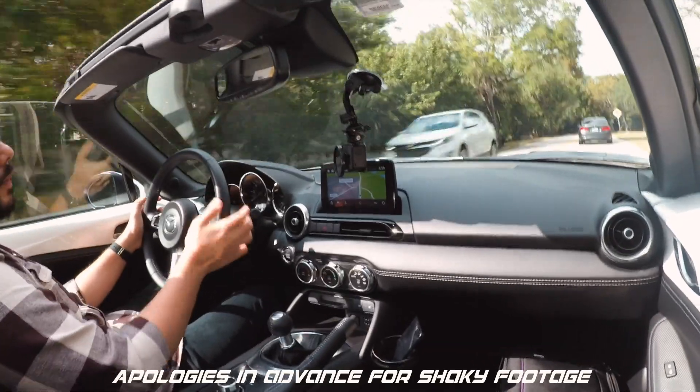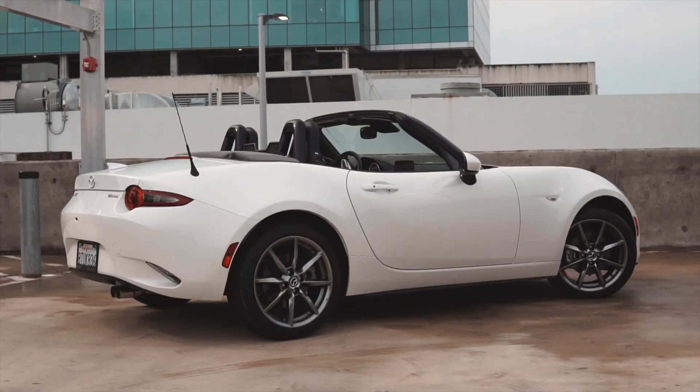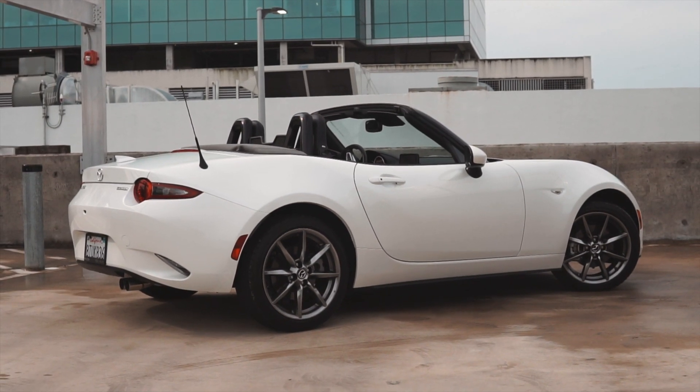During that time, the Miata has been basically the apex predator of the affordable sports car segment. There have been a ton of competitors, especially when it was new, but they've all pretty much died out. Before you say S2000 — yes, the S2000 was around for about 10 years, but it was much more expensive than the Miata. Granted, it was a better performing car, more rigid, and arguably better looking, but it was more expensive and therefore not directly competing with the MX-5.